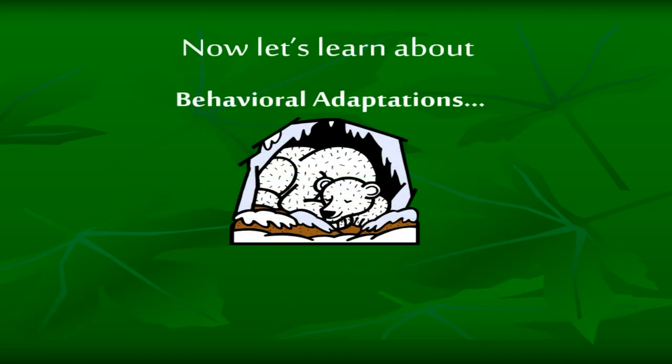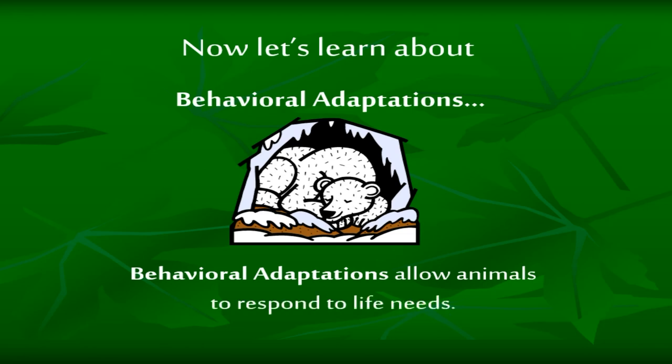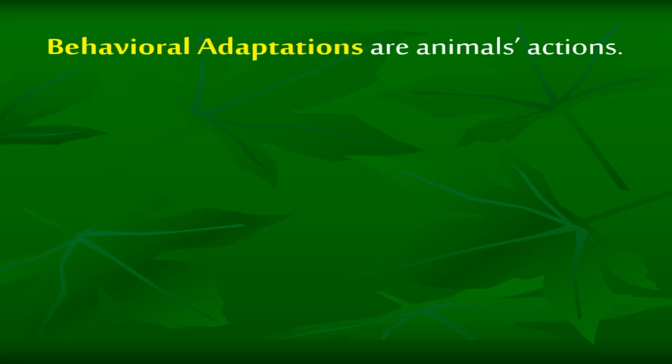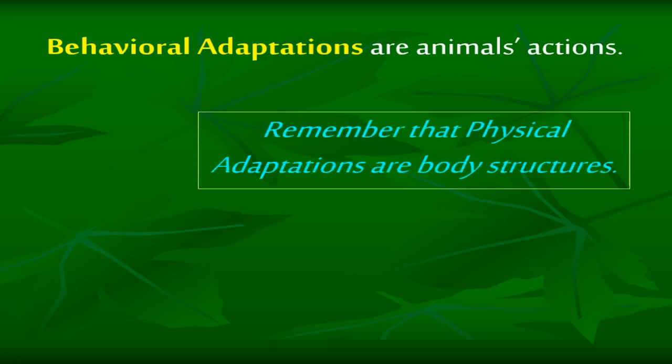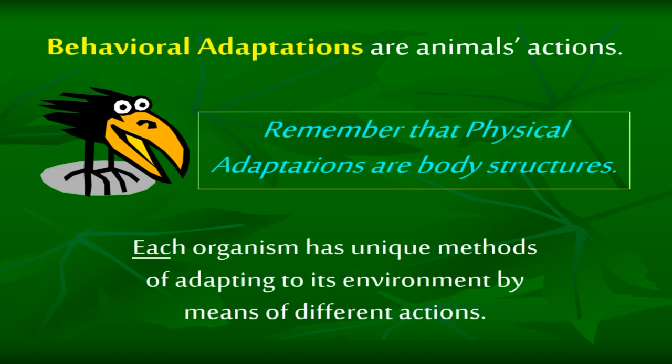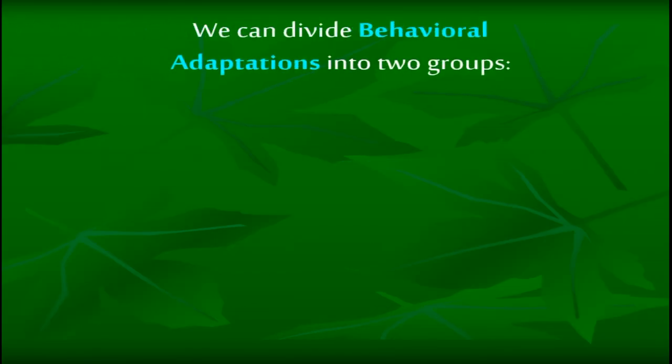Now let's learn about behavioral adaptations. Behavioral adaptations allow animals to respond to life needs. Behavioral adaptations are animals' actions — remember that physical adaptations are body structures. Each organism has unique methods of adapting to its environment by means of different actions. We can divide behavioral adaptations into two groups: instinctive and learned.